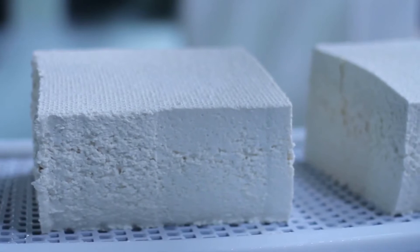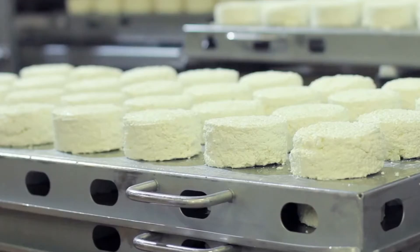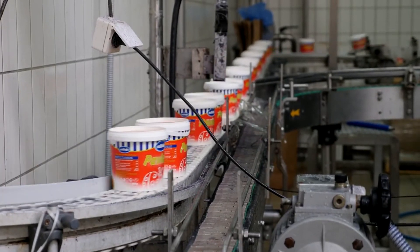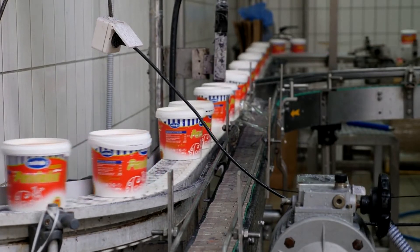The curd mats are cut into smaller pieces and seasoned with salt. These smaller pieces are placed in cheese hoops and pressed into blocks to form cheese. After the aging process, the cheese can be packed and sold. That's how you get your cheese from the stores.